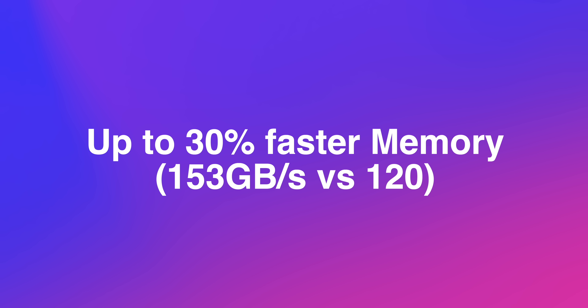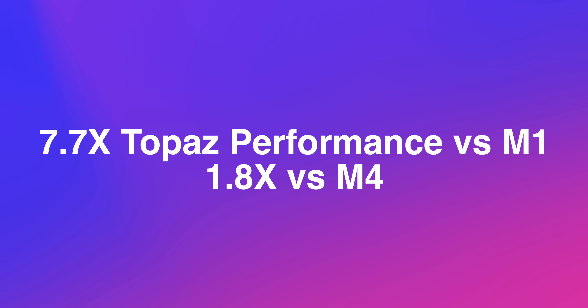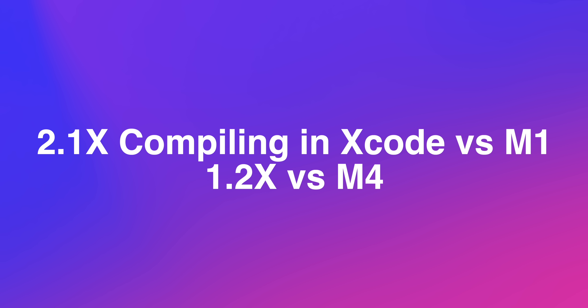Let me run you through everything Apple claimed in their various press releases: four times the AI GPU compute versus M4, 45% higher GPU performance in ray-traced apps compared to M4, up to 15% faster CPU, 30% faster memory bandwidth at 153 GB/s versus 120 on M4, 1.6x faster graphics in pro apps, 1.6x the frame rate in games, 20% faster CPU in the MacBook Pro compared to M4, 7.7x performance in Topaz versus M1 and 1.8x versus M4, 6.8x Blender performance versus M1 and 1.7x versus M4, 3.2x faster FPS versus M1 and 1.6x faster than M4, and 2.1x faster Xcode build time versus M1 and 1.2x versus M4.